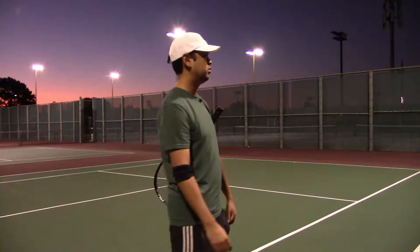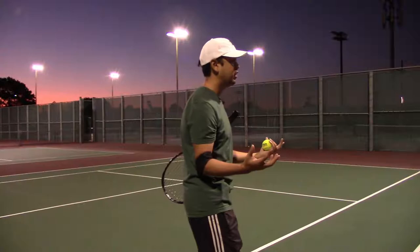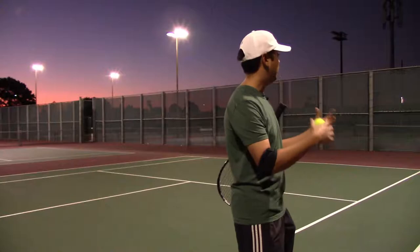Anything else? There's an arc. Yeah, there's an arc. There's, you know, obviously the spin. But what is it about the spin? It's harder with control. Yes, all right. So, that's the biggest thing about topspin. You can hit as hard as you can, but if you add a little topspin, it can go in. There's better margin of error.